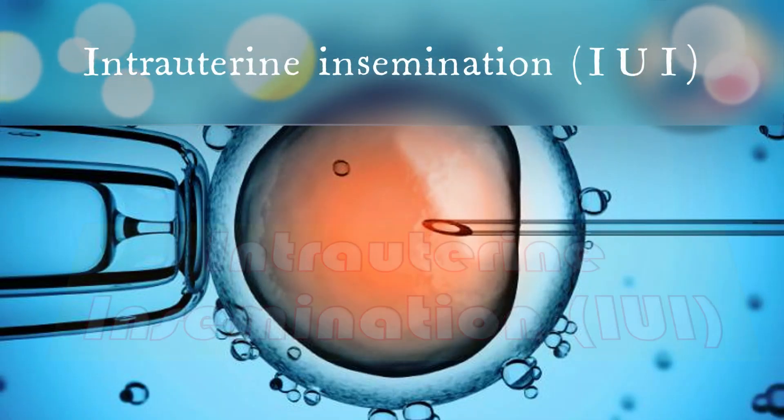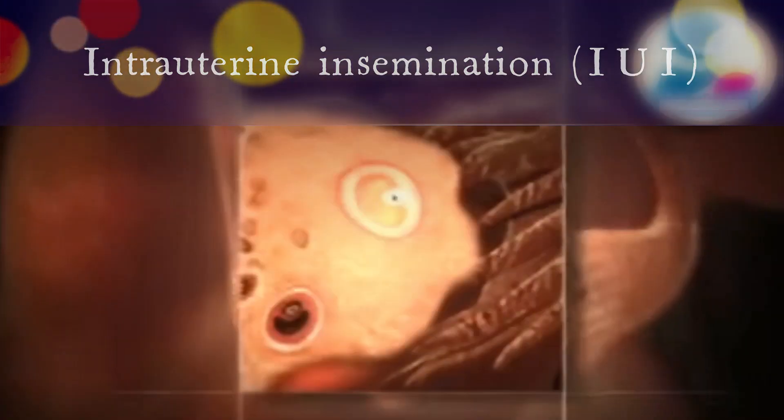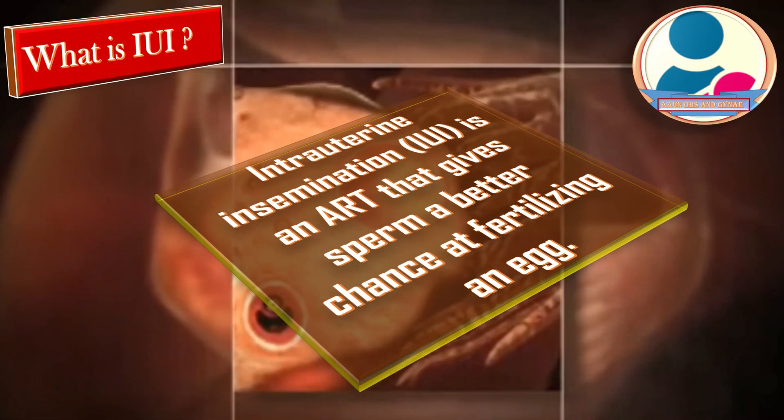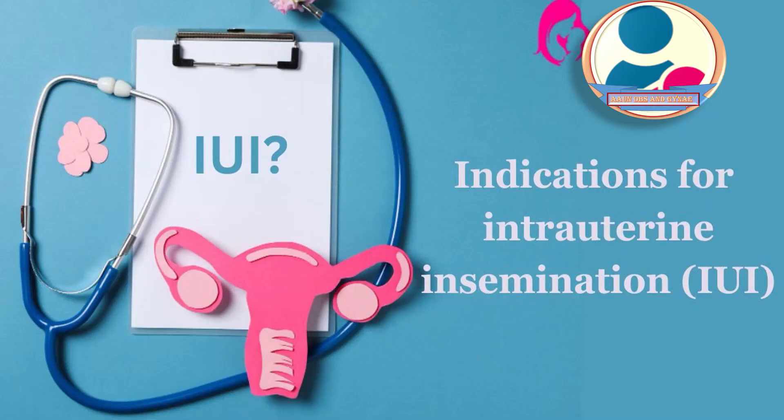Today we will talk about intrauterine insemination or IUI. IUI is an assisted reproductive technique that gives sperm a better chance at fertilizing an egg. This treatment can improve pregnancy chances for some couples and individuals.